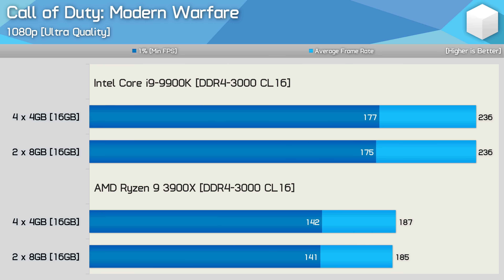First up, we have Call of Duty Modern Warfare, and here we see no real difference between using two and four modules — this goes for both the AMD and Intel dual-channel platforms. This is probably the kind of performance you'd expect to see for the most part, but as you're about to see, it's not always the case.